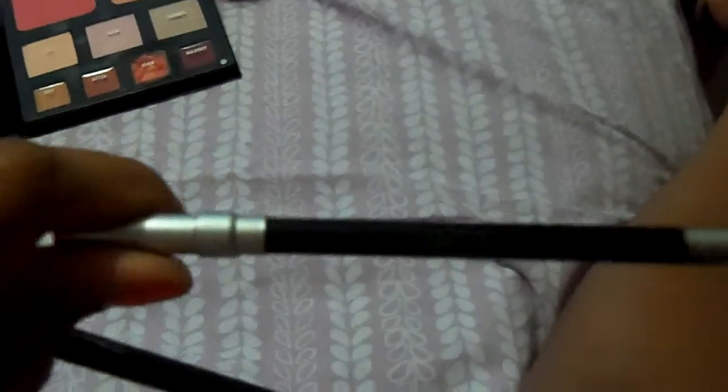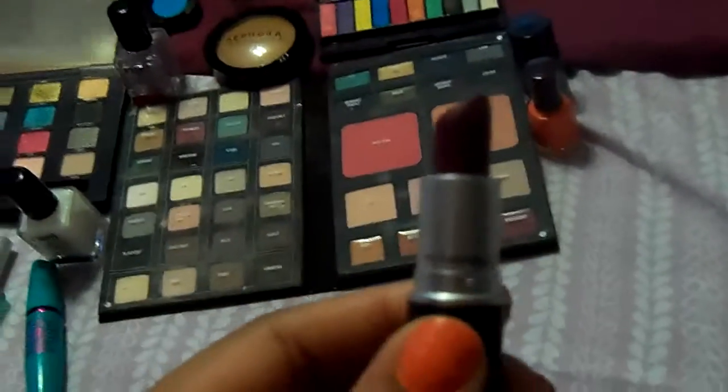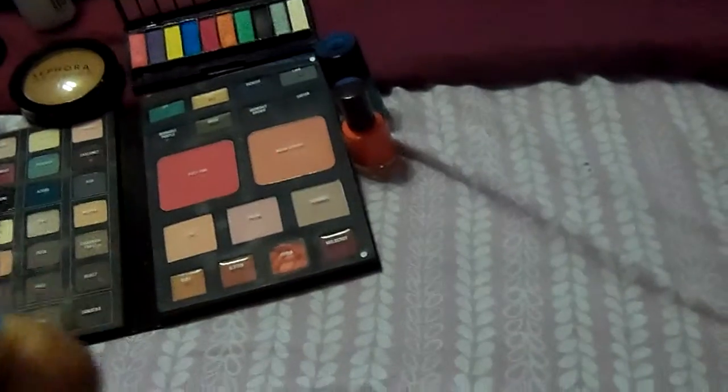Urban Decay Eye Water Eyeliner — it holds up for me, it's pretty good, and it's in 0 so it's black. I think you'll like it. My MAC Lip Pencil in Plum. My MAC Lipstick in Rebel. Love it.